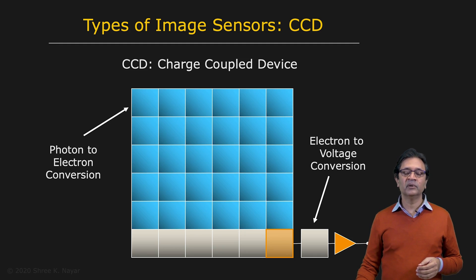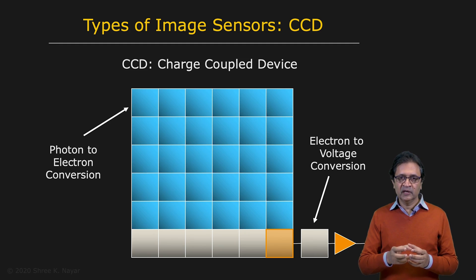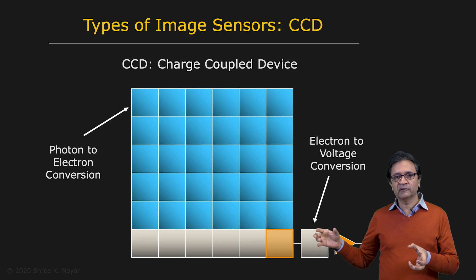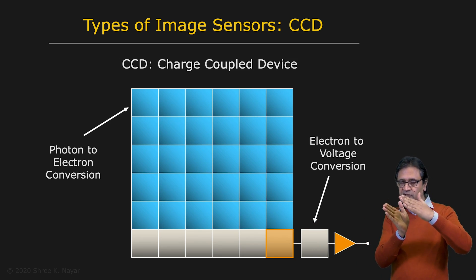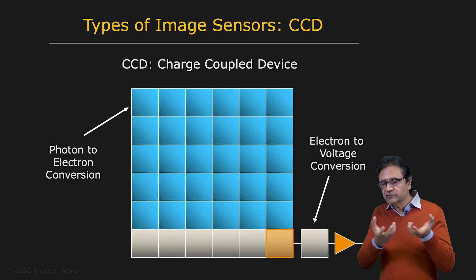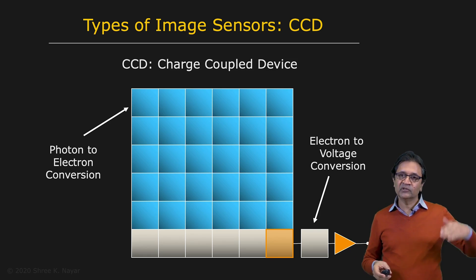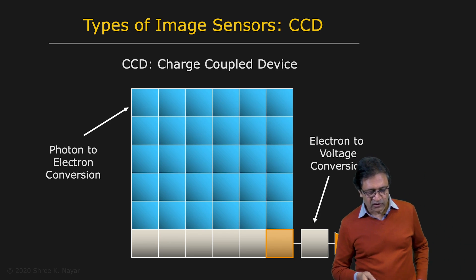This transfer of charges from one row to the next is a real innovation called the bucket brigade. Imagine you have a string of people — each one has a bucket of water and passes their bucket to the next person while taking a bucket from the person before them. In this case, you apply electric fields to appropriate positions underneath these buckets to shift the charges from one row to the next. That's a really sophisticated piece of technology, because along the way you don't want to lose any electrons and you don't want to collect any spurious electrons either.